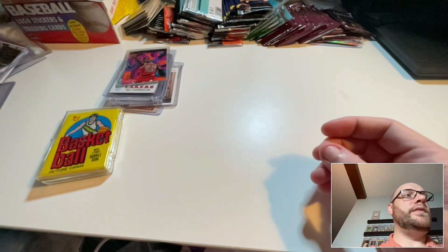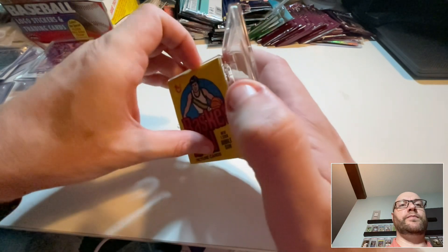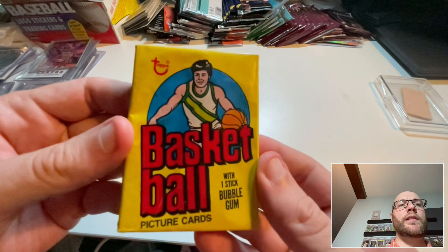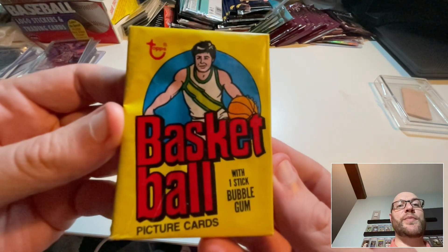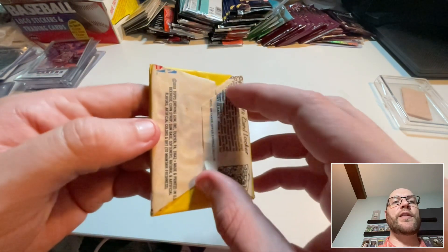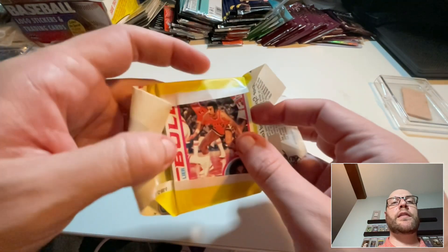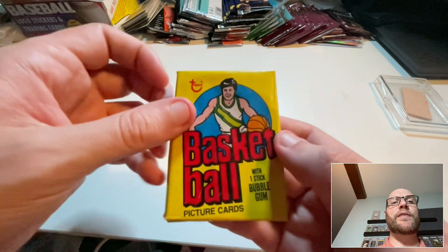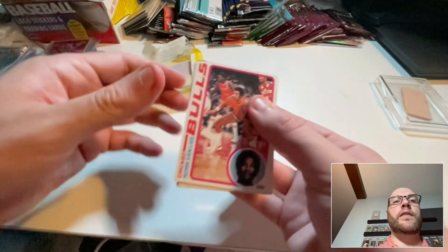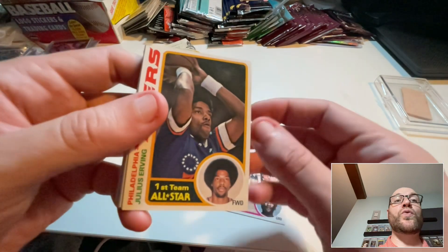Let's open this. I like the look of these vintage packs — it's pretty cool looking. I already checked the wax on it so it's a bit loose here; it wasn't loose when he sent it. I don't believe there are any Hall of Fame rookies in '78 — I looked and didn't find any — but there should be plenty of Hall of Famers in the set.